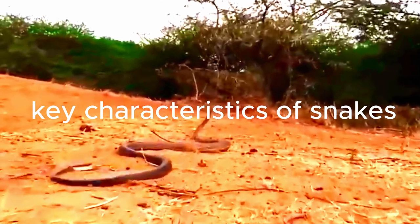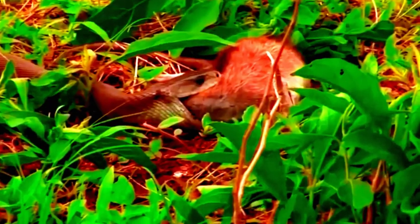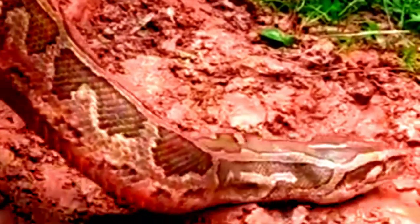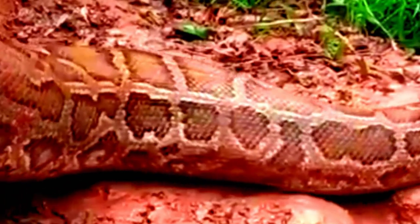Here are some key characteristics of snakes. Body structure: Snakes have a long, cylindrical body with no limbs. Their elongated shape enables them to move smoothly across different terrains. The structure of their bones and muscles also allows them to swallow prey much larger than their head.